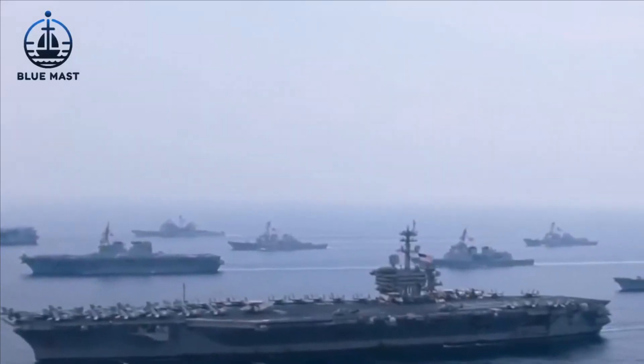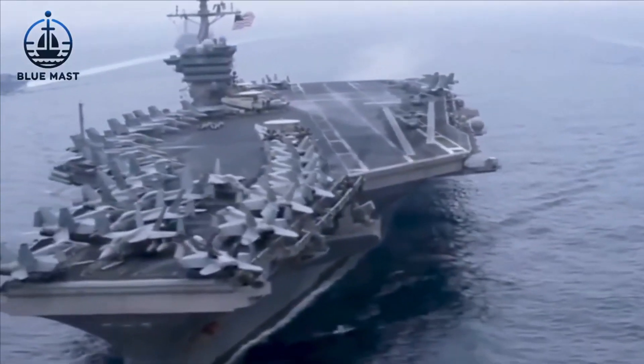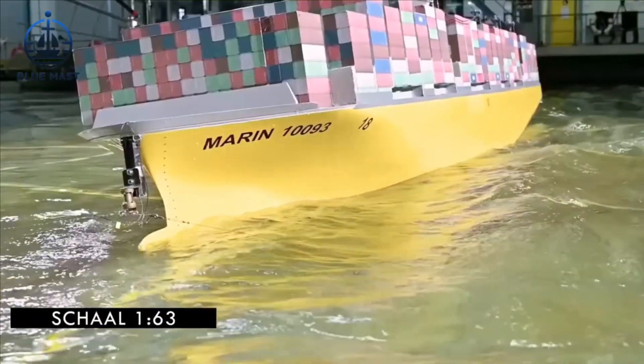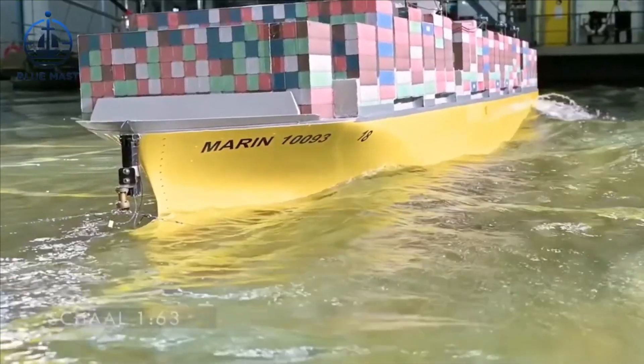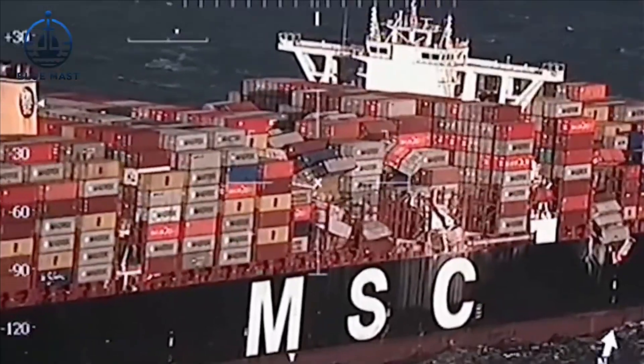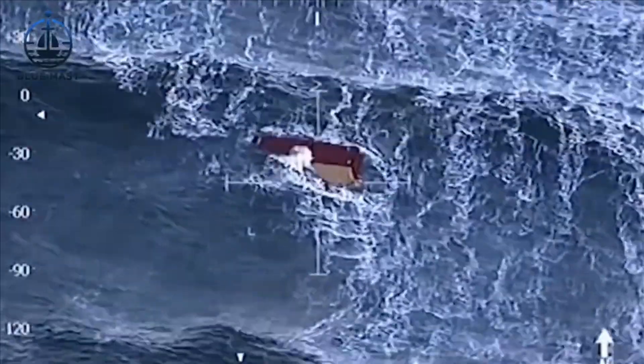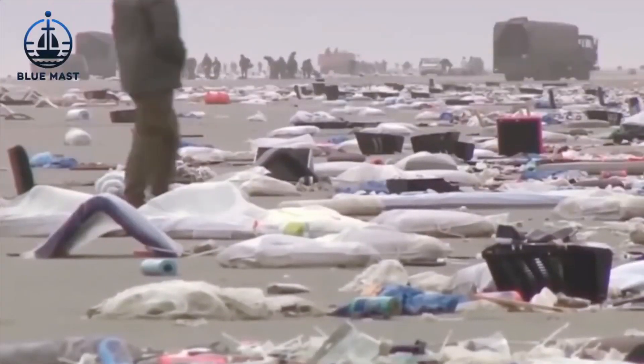The vital importance of such detailed testing was starkly demonstrated by a maritime mishap on New Year's Day of 2019. The MSC Zoe, a massive container ship, faced a severe storm that led to the loss of 342 containers.